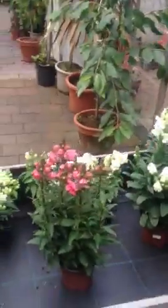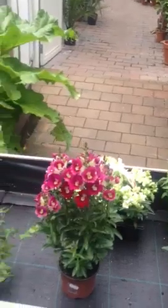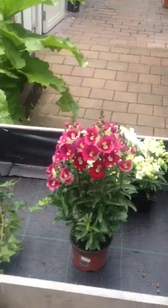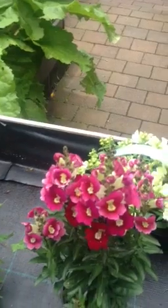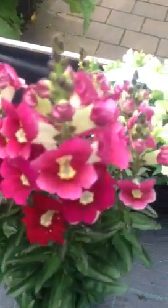Hello, it's Donal in Pagola Nurseries and we're looking at our plant of the day for Friday. Our plant of the day is Antirrhinum majus, which is really a perennial flower but we tend to treat them as annuals. They flower from end of May right through until October time and give a fantastic show of colour.